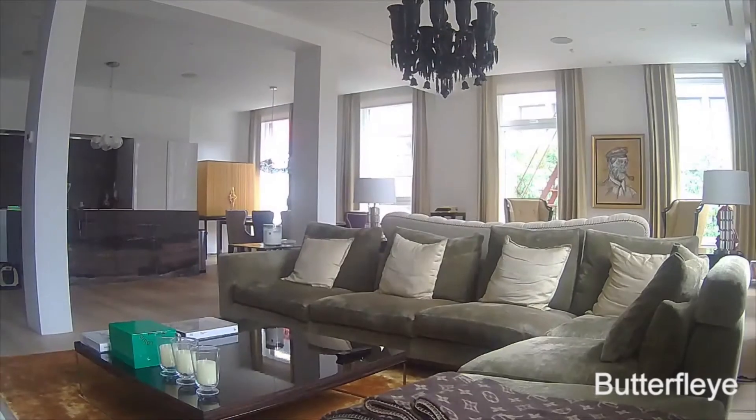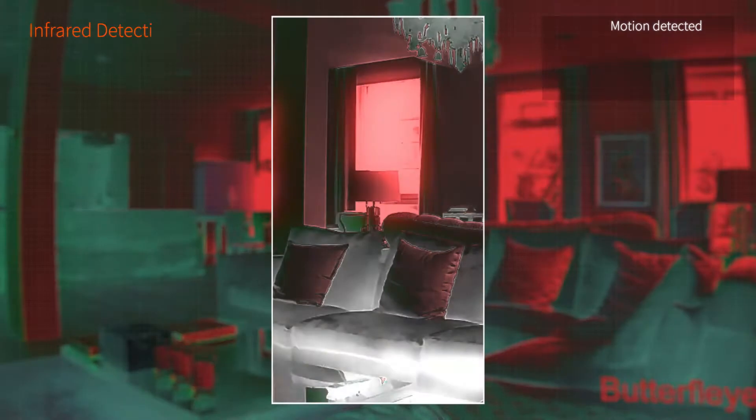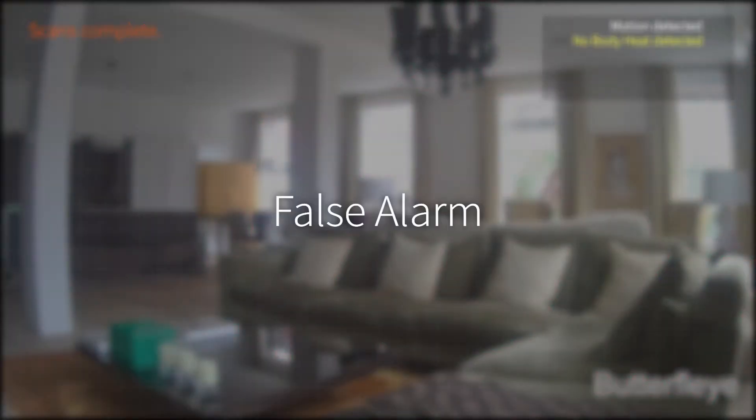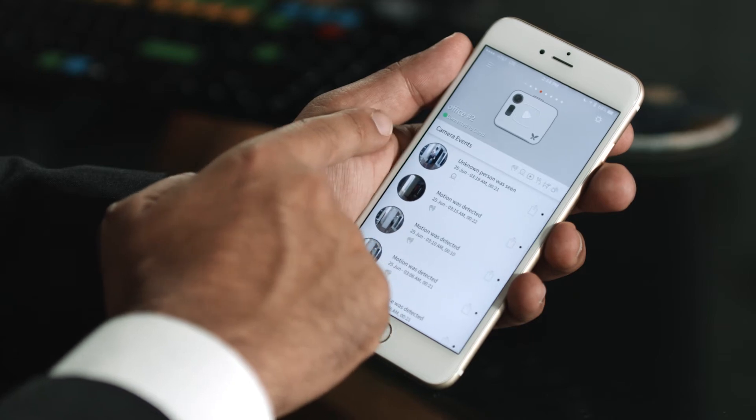Computer vision software scans for human faces and animals. Infrared technology scans for thermal imaging, confirming the source of sound and motion. Butterfly records only what matters — no more wasted time sifting through hours of useless footage.